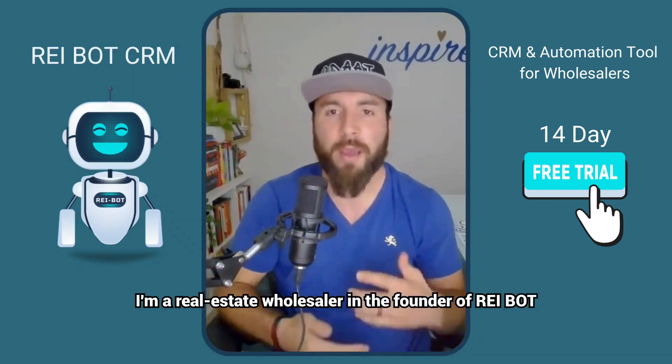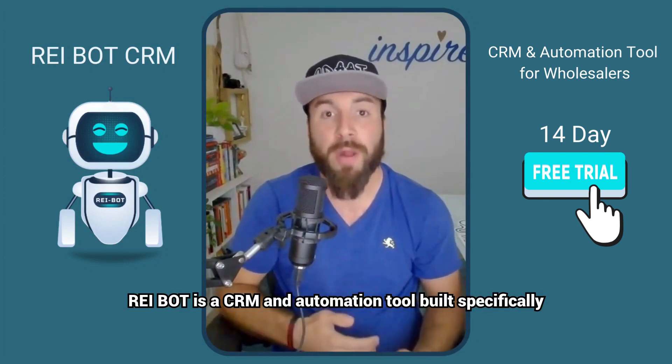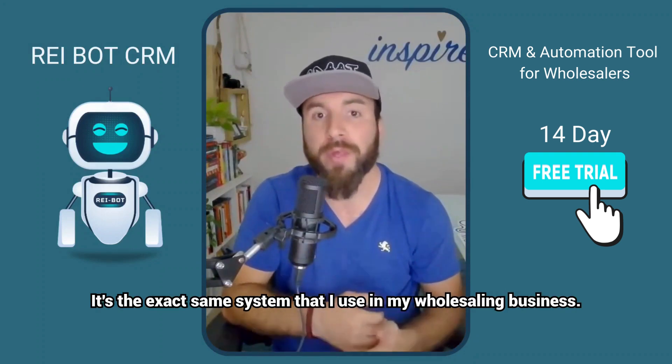Hey, I'm Kai Logue. I'm a real estate wholesaler and the founder of REI Bot. REI Bot is a CRM and automation tool built specifically for wholesaling. It's the exact same system that I use in my wholesaling business.